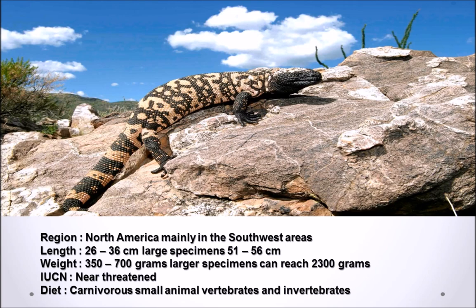The IUCN has classified the Gila Monster as near threatened due to habitat destruction and ongoing urbanization. Gila Monsters are generally carnivorous, with small birds, mammals, frogs, lizards, insects, and carrion all being on the menu.